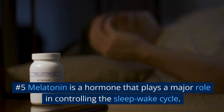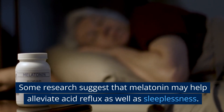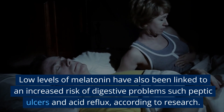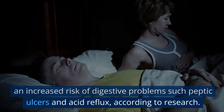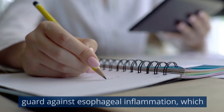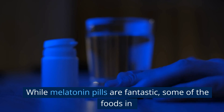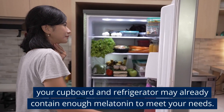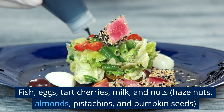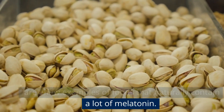Number 5: Melatonin is a hormone that plays a major role in controlling the sleep-wake cycle. Some research suggests that melatonin may help alleviate acid reflux as well as sleeplessness. Low levels of melatonin have also been linked to an increased risk of digestive problems such as peptic ulcers and acid reflux. According to certain studies, melatonin may help guard against esophageal inflammation, which may help avoid long-term health problems such as Barrett's esophagus linked to GERD. Fish, eggs, tart cherries, milk, and nuts — hazelnuts, almonds, pistachios, and pumpkin seeds — are a few examples of foods that naturally contain a lot of melatonin.